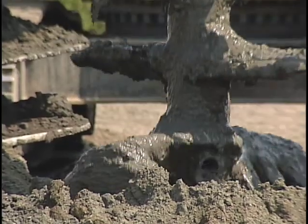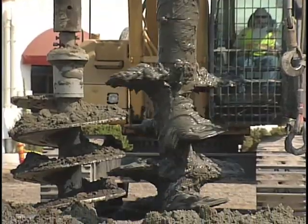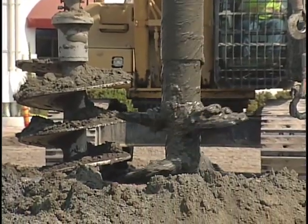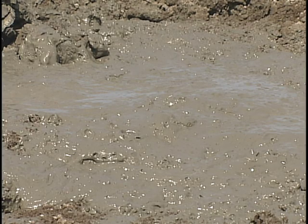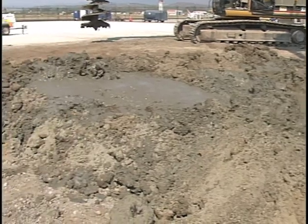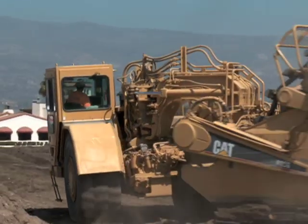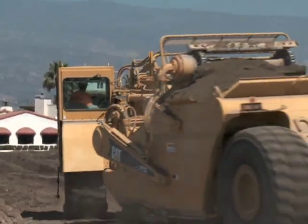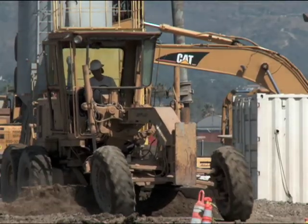Crews drilled 4-foot wide and 37-foot deep holes at a rate of 3 holes per hour for 20 hours a day. Cement was then pumped into the holes and blended with the existing soil.